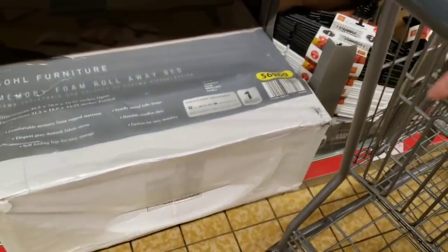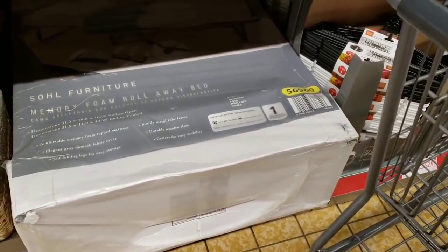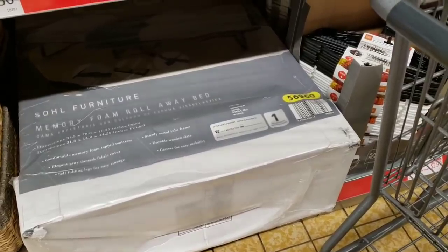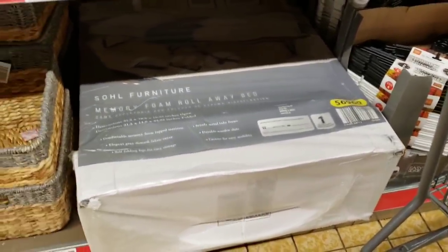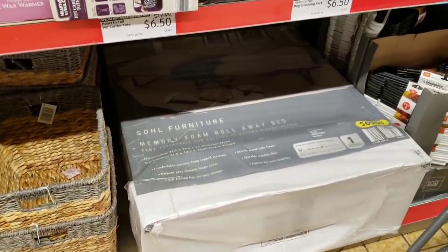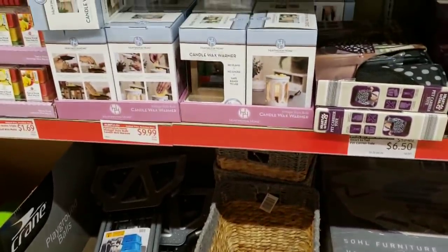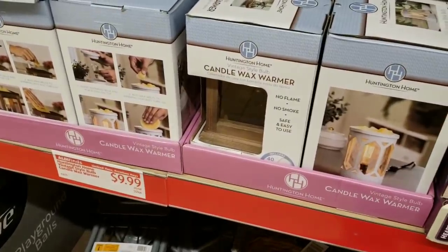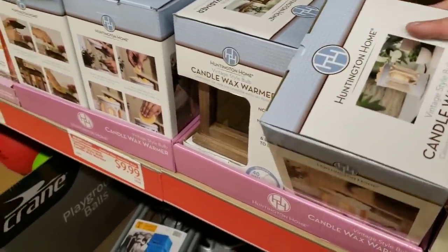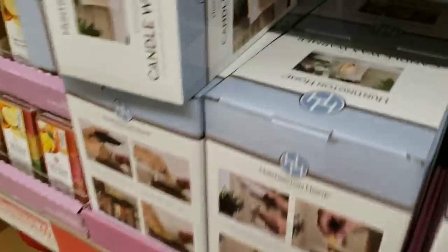The memory foam rollaway bed is $99.99 — great for van life since you wouldn't need to do a full build-out. Aldi has a lot of stuff right now for van life or camping. Wax warmers are $9.99 and they are getting really beautiful.